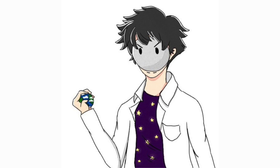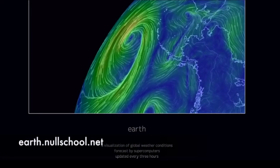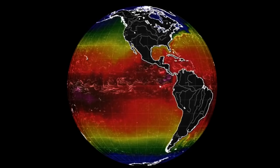So I go to earth.nullschool.net, a visualization of global weather conditions forecast by supercomputers, updated every three hours. And they show me this photo — sea surface temperature on the globe. Now that looks very similar to what my teacher showed me, right? This all makes sense.